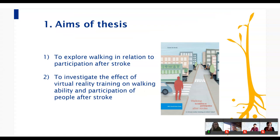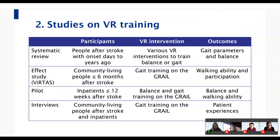The thesis consists of two parts. The first explores walking in relation to participation — specifically the relationship between walking ability and experienced restrictions in daily life. The second part investigates the added value of virtual reality training for stroke rehabilitation. Today I will focus on what we learned about using VR training to improve walking and participation after stroke. We used four different study designs: a systematic literature review on the effect of VR balance or gait training compared to non-VR training; an RCT in community-living people within six months post-stroke; a pilot study for inpatient rehabilitation; and semi-structured interviews on patient experiences.